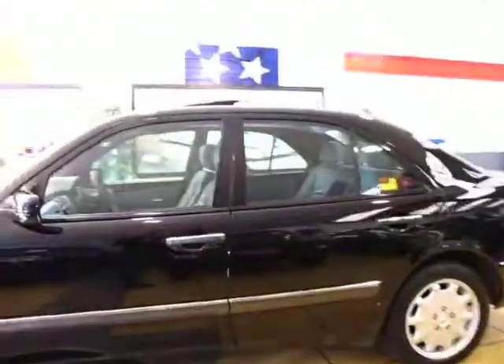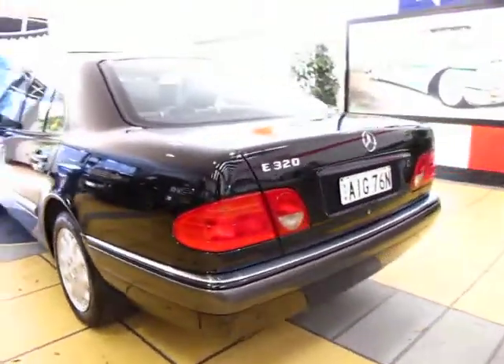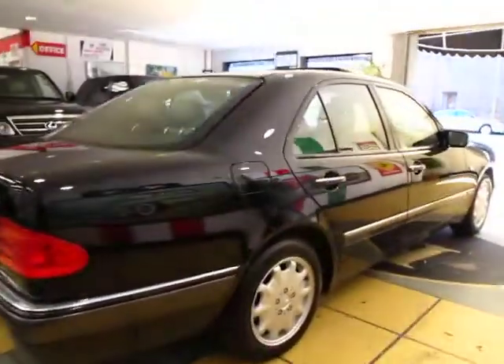What a beautiful car this is. A 1998 Mercedes-Benz E320 Elegance with about 150,000 k's in metallic black with grey interior and it's got Michelin tyres. It's got a beautiful Mercedes-Benz logbook from new. Factory sunroof obviously.